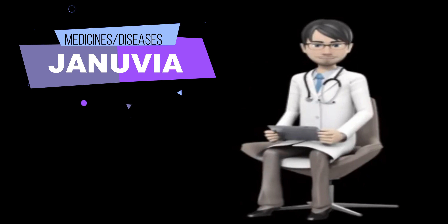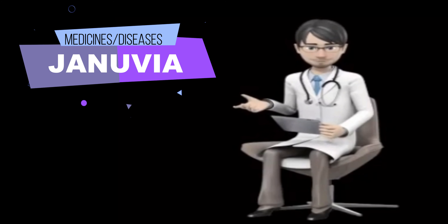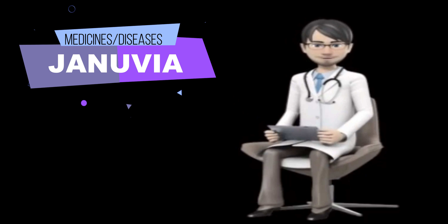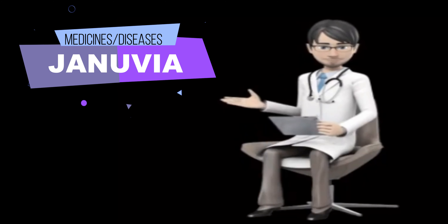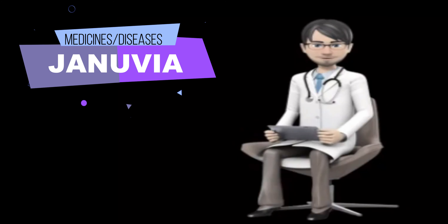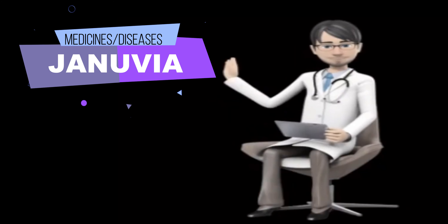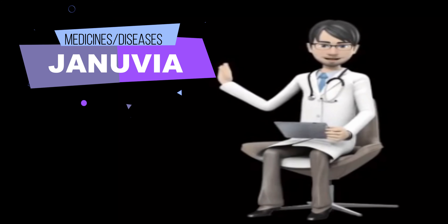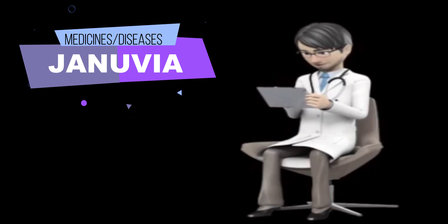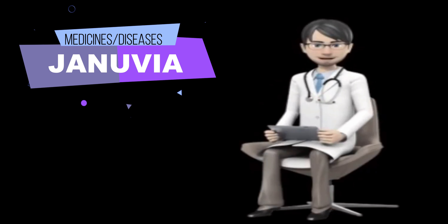Be sure to mention any of the following: digoxin (Lanoxicaps, Lanoxin), insulin, and certain oral medications for diabetes including acetohexamide, chlorpropamide (Diabinese), glimepiride (Amaryl), glipizide (Glucotrol), glipizide and metformin (Metaglip), glyburide (DiaBeta, Glynase, Micronase), tolazamide (Tolinase), and tolbutamide. Your doctor may need to change the doses of your medications or monitor you carefully for side effects.